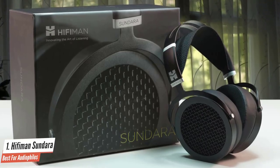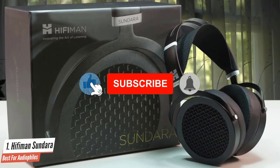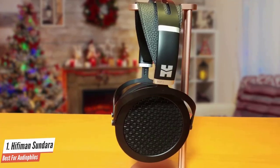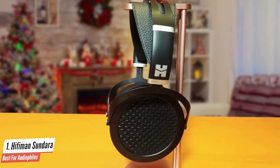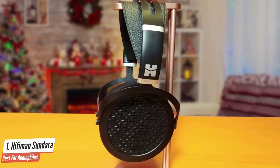Since these are open-back headphones, anyone near you when you're listening to your music, a podcast, or anything really is going to be able to hear it in just about the same detail. Because of this, you might want to avoid wearing these in public places, as you'll probably get a lot of looks if you use them to listen to heavy metal music on the train.